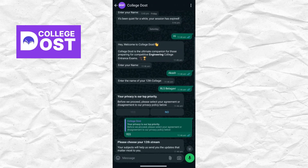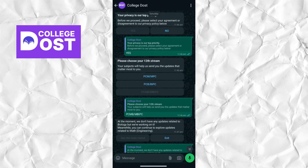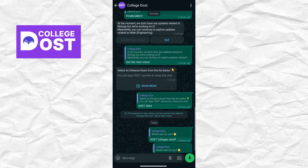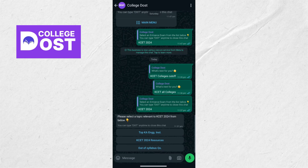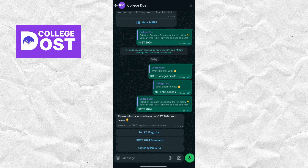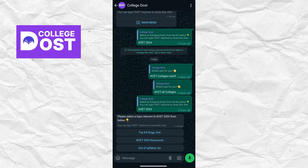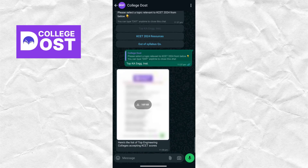The best part is it's free. In this bot, initially it will ask you for your name and your college, then you can choose PCB or PCM, whichever you have. Later, click on 'See the Main Menu', then select KCET 2024, and it will give you three options: the top Karnataka engineering institutes, KCET 2024 resources, and out-of-syllabus questions. First, let me choose the top engineering colleges in Karnataka.